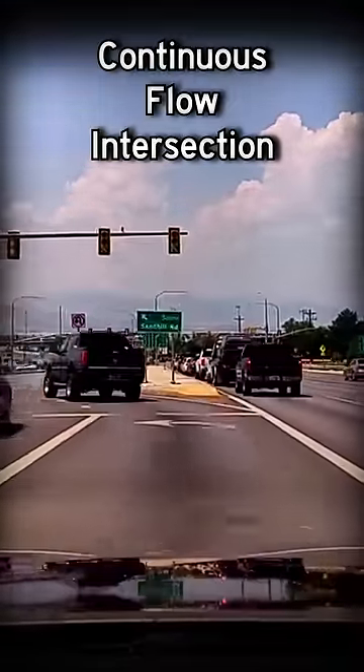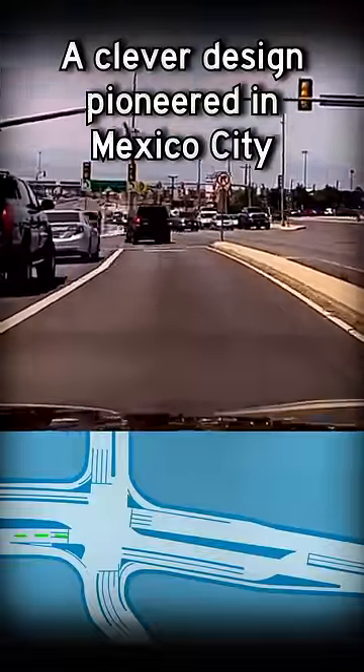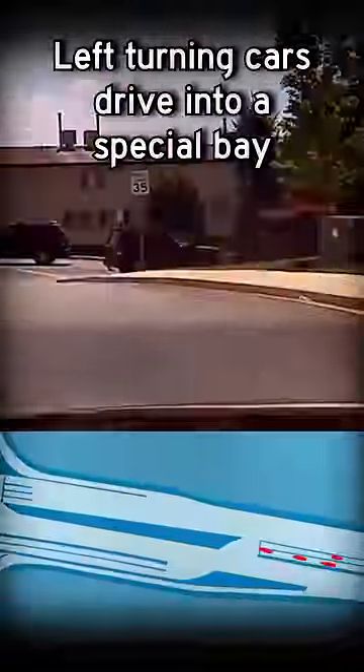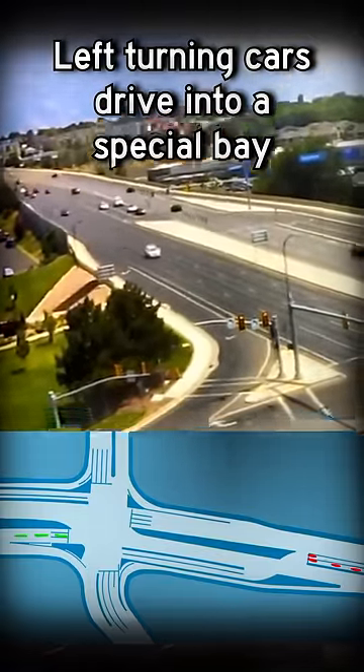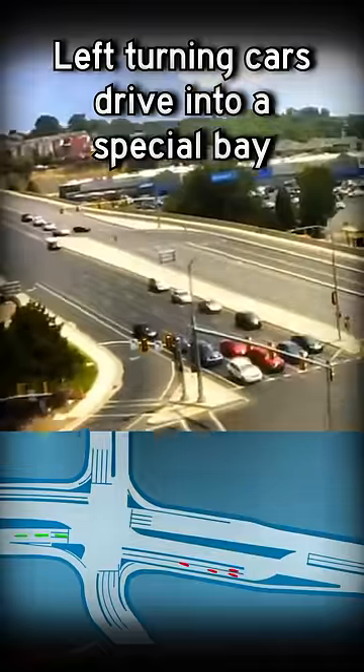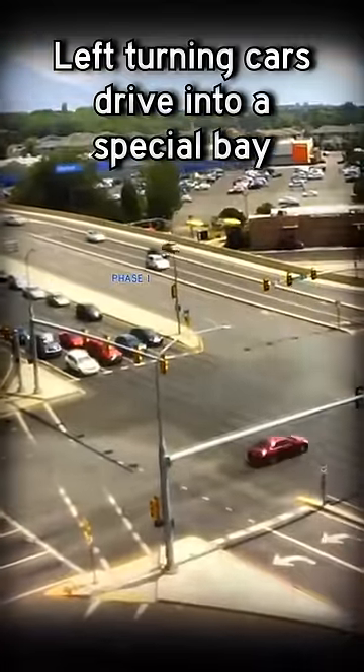Introducing the Continuous Flow Intersection. This clever design was pioneered, I believe, down in Mexico City, probably about 15 or 20 years ago. You take the cars that want to turn left at the intersection and make them get in a special bay far before the intersection. You start to let the traffic that wants to turn left on the main street over into this little displaced left turn bay off to the side.